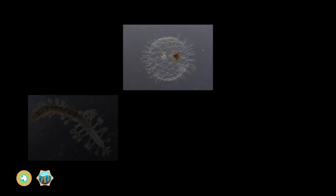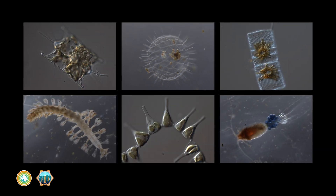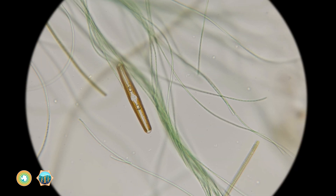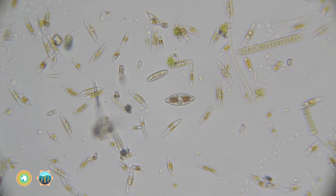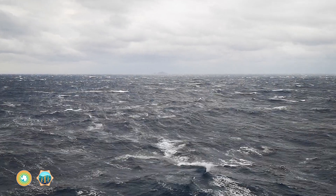The phytoplankton and zooplankton that power the carbon superhighway come in a whole variety of species. Some species are better than others at transporting carbon down the highway, and each species reacts differently to changes in temperature, salinity, and even wind patterns at the ocean's surface.